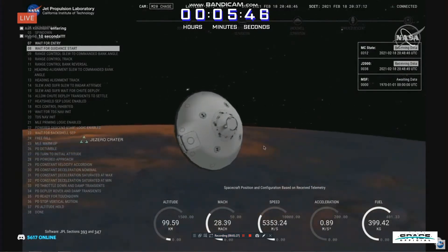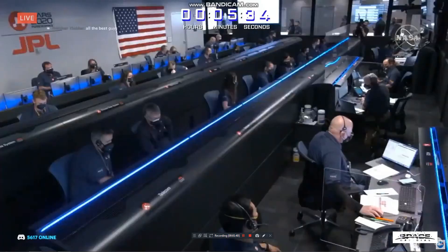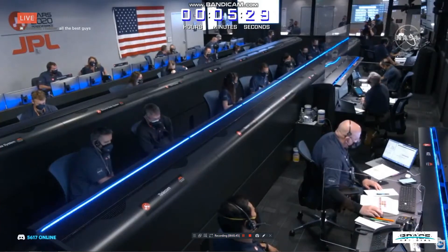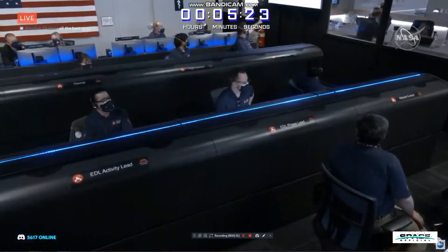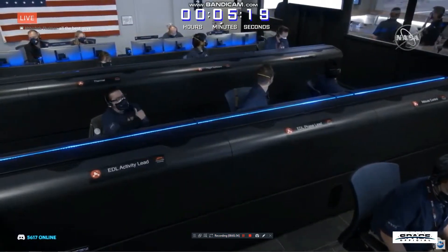Perseverance is now waiting until it begins feeling the atmosphere of Mars to slow it down. Once there is enough atmosphere, it will start controlling its path to the landing target. Navigation is also confirming that we can see a little bit of that slowdown of the atmosphere on the Perseverance entry capsule.